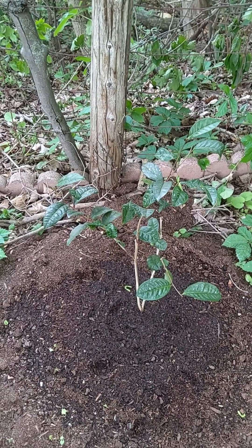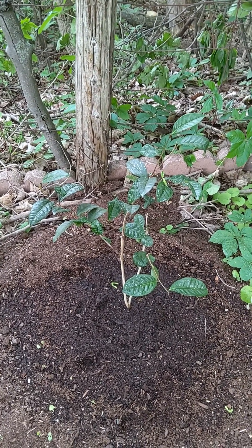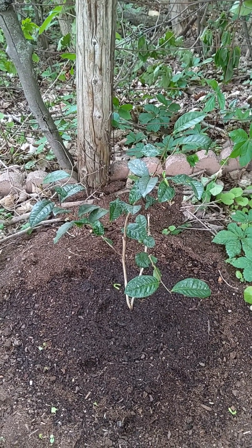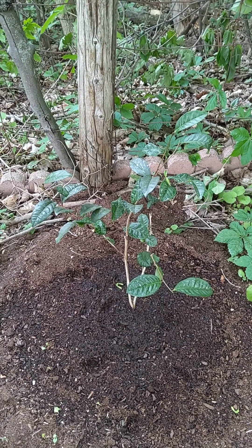Anyway, we're not here to talk about Camellia japonica. We're here to talk about Camellia sinensis. Yeah, cool plant, and I'll give some updates later on. Thanks.